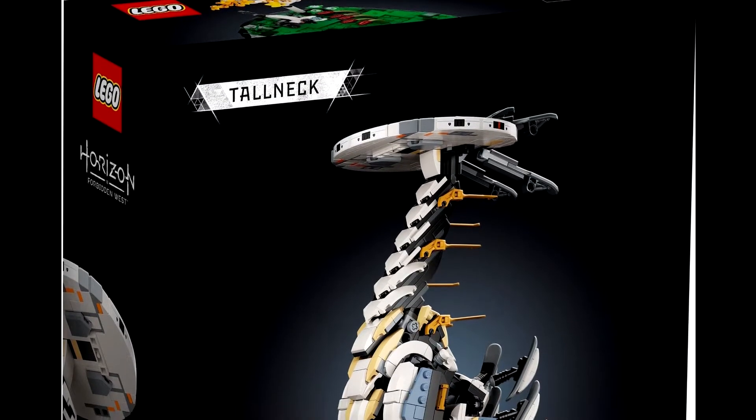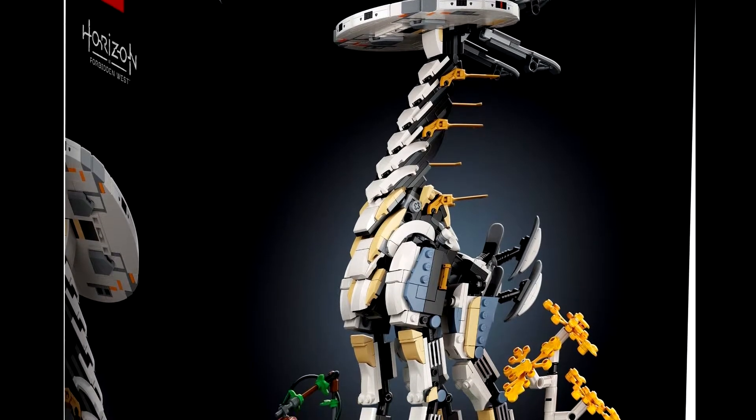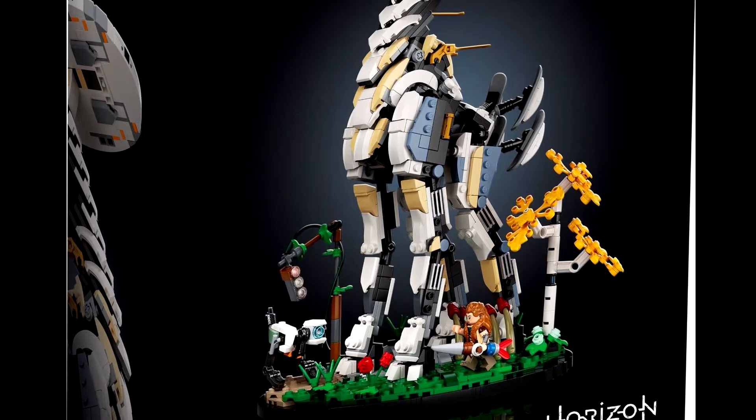This set will retail for $79.99 and will come with 1,222 pieces. It's based on the Horizon Forbidden West video game. The box art tells you it's an 18 plus set.